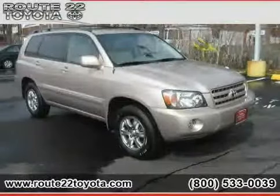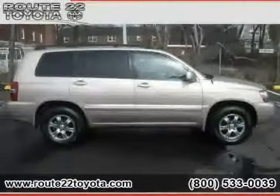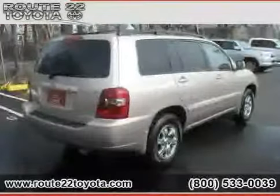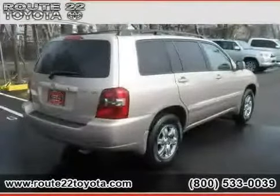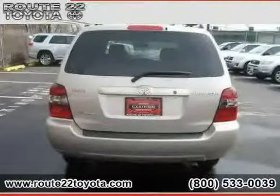2006 Toyota Highlander equipped with cloth interior, air conditioning, cruise control, driver and passenger side airbag, four-wheel drive, four-wheel anti-lock brakes, traction control, power door locks, power windows, CD player, bucket seats, and power steering.